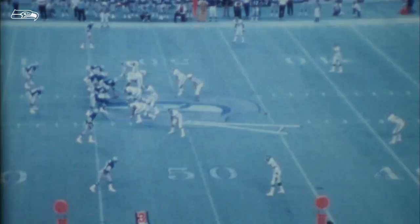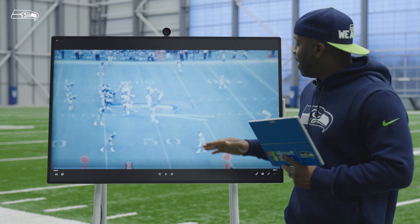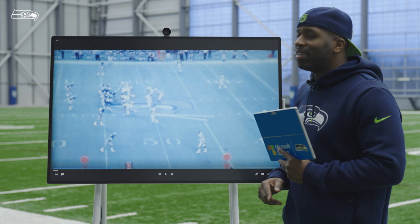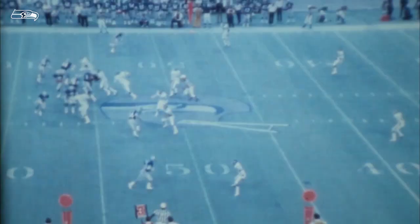This first play, we're going to look at Steve Largen. He's at the bottom of your screen, one-on-one with a DB. We got a zone look right here. He's going to run a dig — that's about 10 yards and in. What Steve does a great job of doing is he does not drift upfield. Steve Largen — not a big guy, but also not afraid to go across the middle.